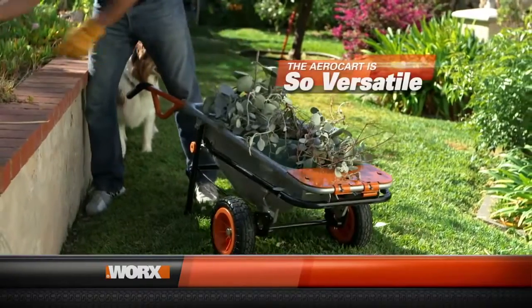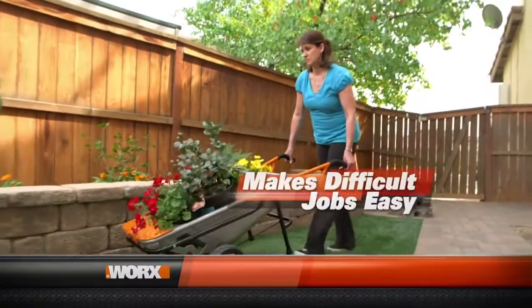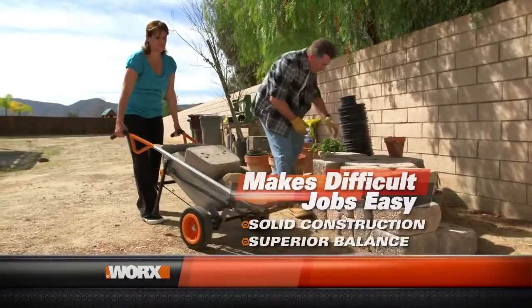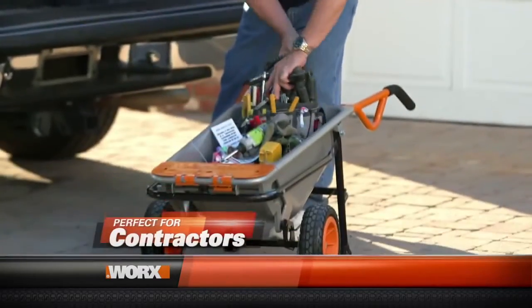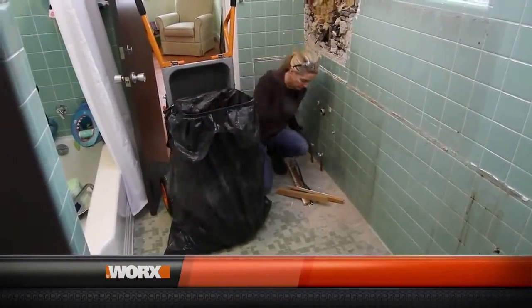Everyone can use an extra hand now and then. Getting a WORX AeroCart is like having a big, strong helper always ready to do the heavy lifting for you. Lift less and do more with the WORX AeroCart. The AeroCart is very versatile — it's like a Swiss Army knife of wheelbarrows. It does about six or eight different things very well, it's easy to use, and it's fun. I'm a klutz — I've used a wheelbarrow and it turns over. The AeroCart — no. It's solid and it's balanced. In my opinion, it's a very good product for the job site as well as interior, exterior, for the weekend guy who needs to do stuff around the house. The AeroCart makes your projects a lot easier and a lot simpler.